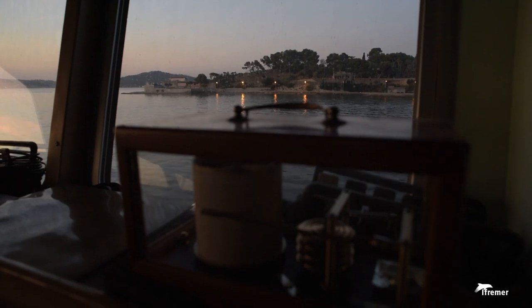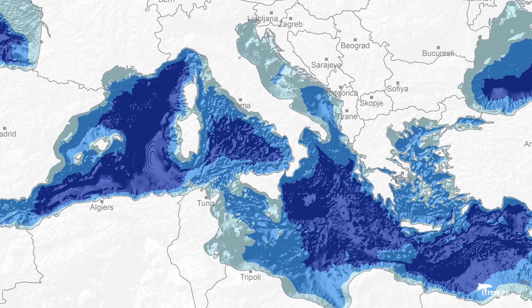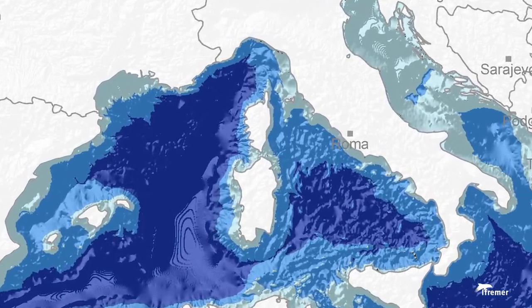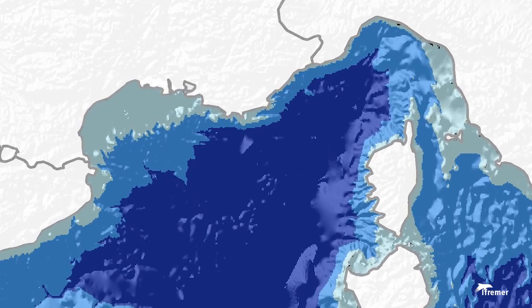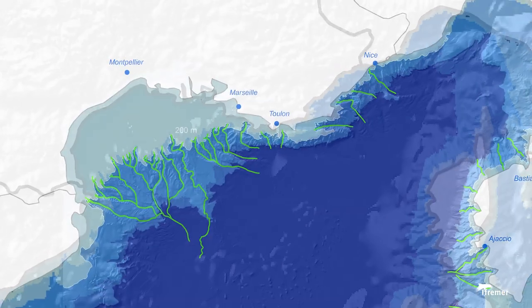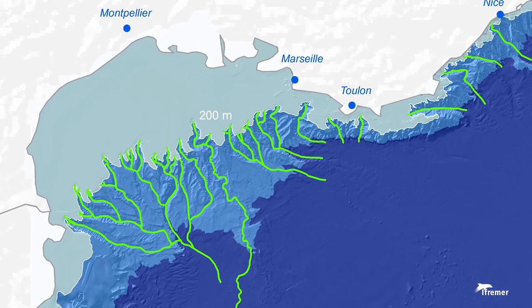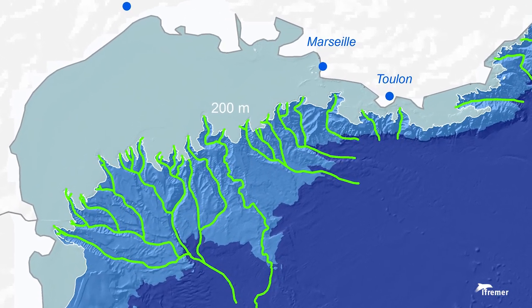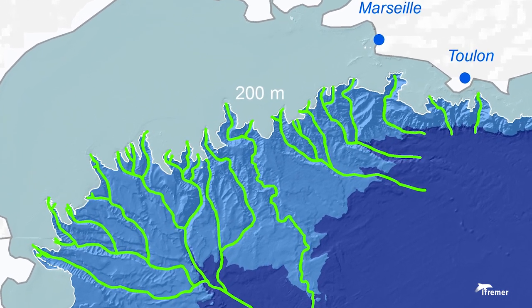In the Mediterranean Sea, the marine area below 200 meters makes up about 80% of its total area. All knowledge of these depths is still limited. However, scientists have highlighted the importance of the transfer zones between coastal areas and the deep basins of the Mediterranean via these submarine canyons.